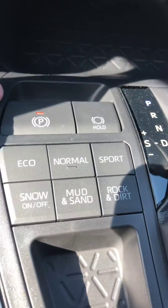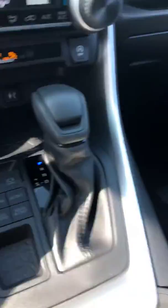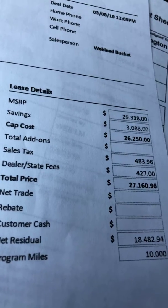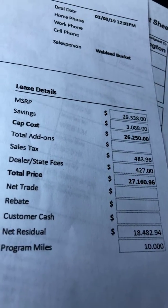You do have a brake hold and an electric parking brake, which is awesome to have. But like I said, I've got you some great pricing here, so let's go ahead and go through that. You'll see the MSRP is $29,338. Our discount is over $3,000, which brings us down to a selling price of $26,250.